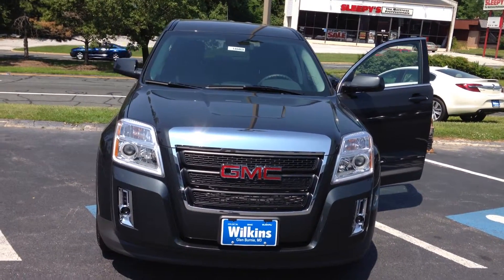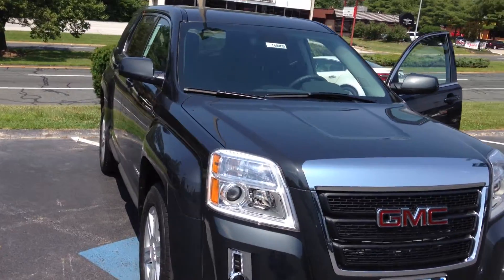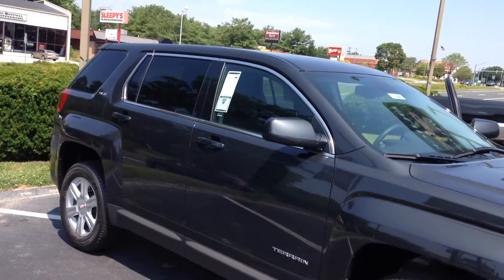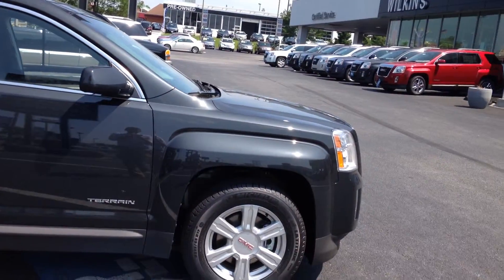Hello Sherry. Thank you for taking the time to inquire with us here at Wilkins Buick GMC. Wilkins Automotive has been family owned since 1949 and we take pride in serving our customers. My name is Eli, one of the internet specialists.